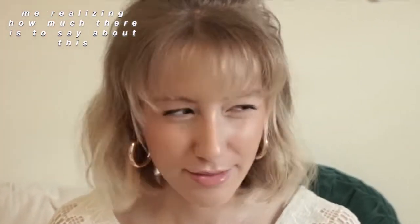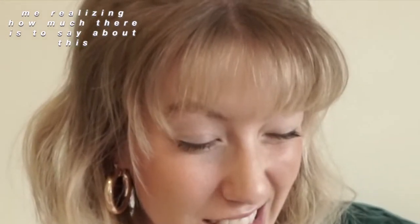Hi guys! It's Hannah, welcome back to my channel. Today I wanted to give you guys a little study abroad tips video. I studied abroad for one month this summer in Sorrento, Italy, which is like southern Italy — it's really close to Amalfi. I'll tell you guys what I wish I had known before I went and things that I did that I think really helped me during my trip.